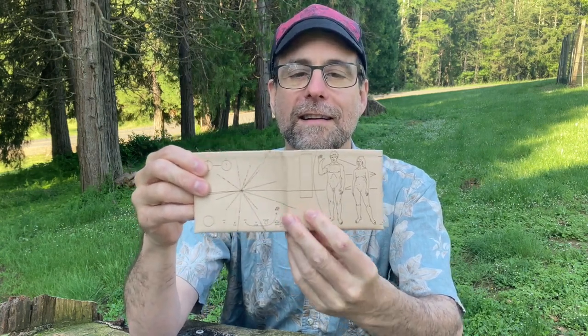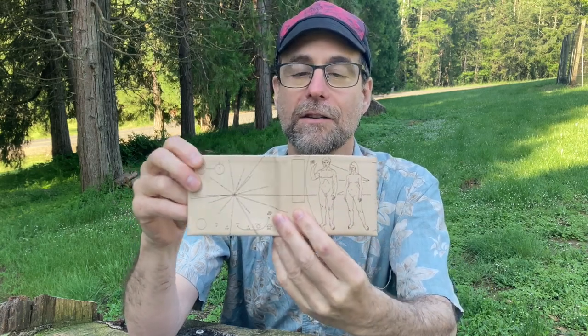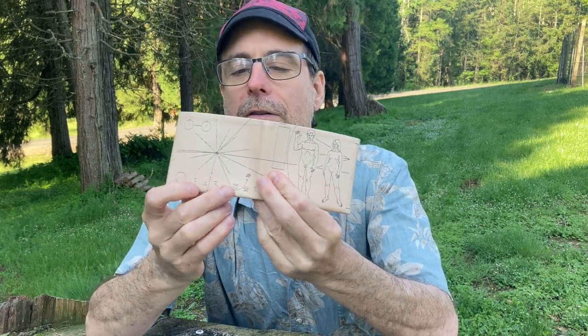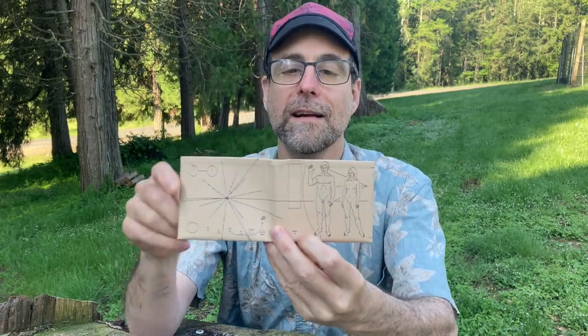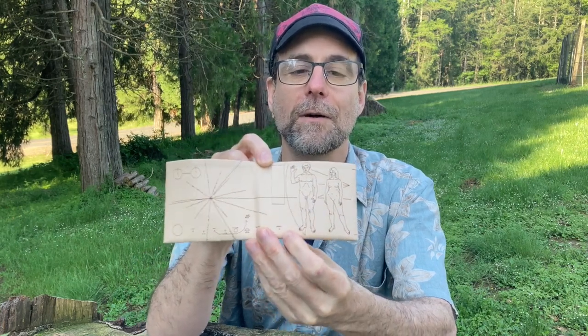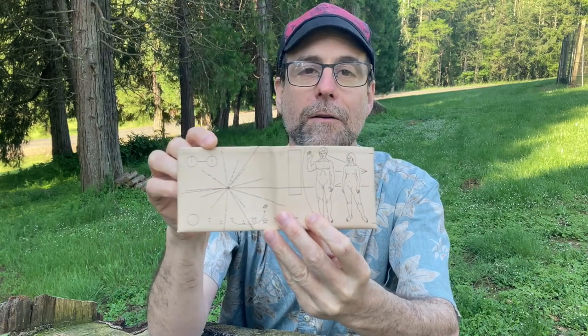It was devised by Carl Sagan and illustrated by his then-wife Linda. It shows us standing in front of our spacecraft, and there's a little map down here that shows the solar system, our planets, and our little spacecraft zinging around Jupiter and out towards interstellar space. This is a greeting card to anybody that might intercept this spacecraft, showing who we are and where we are. This over here is a map of where we are, and I'll explain that in a minute.